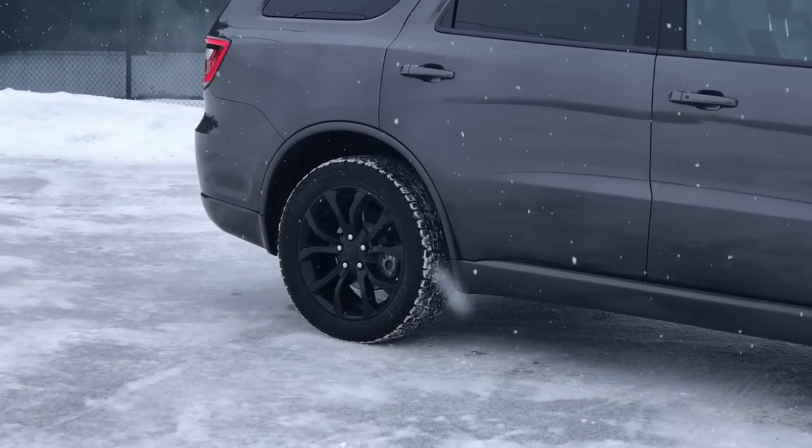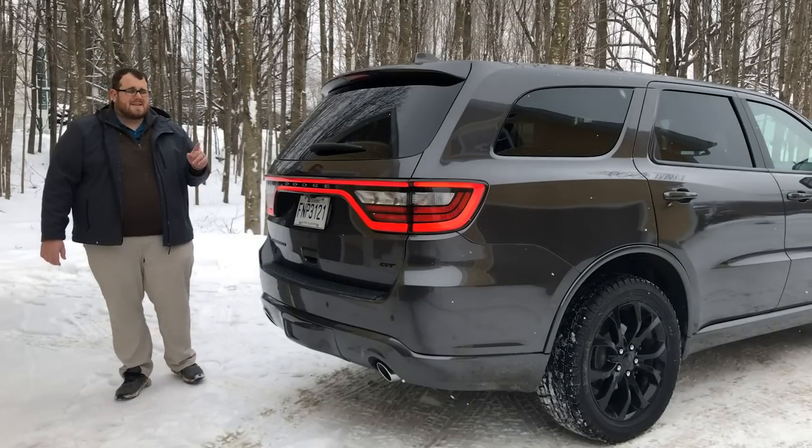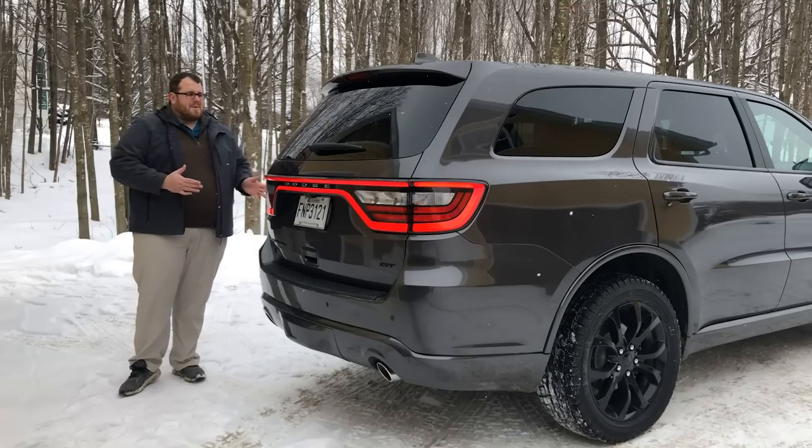For $500, you also have blind spot and rear cross-traffic alert — which helps because, as we'll talk about on the inside, the backup camera on this is very bad. Very similar, actually, to what Mazda uses — the image quality is not very good.